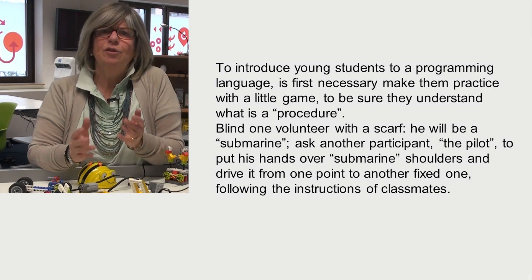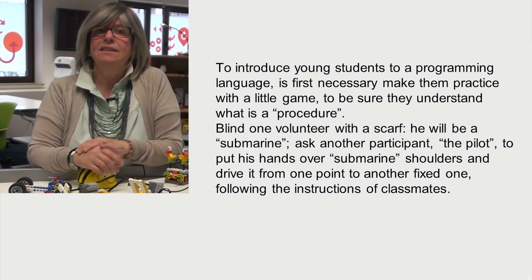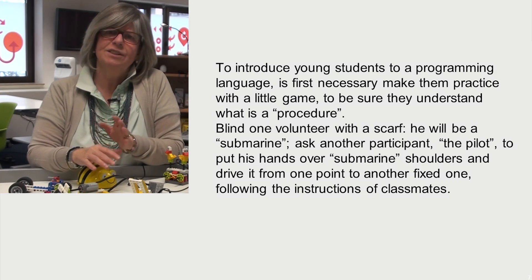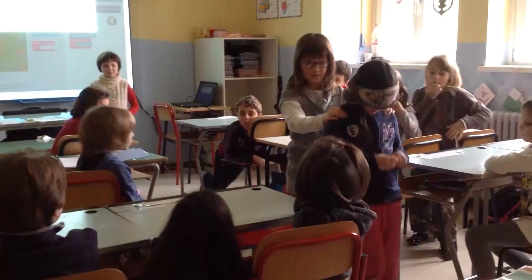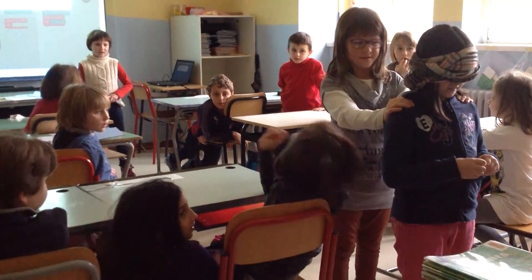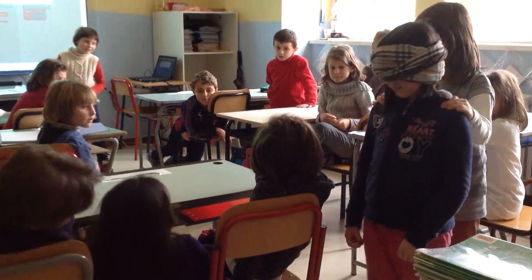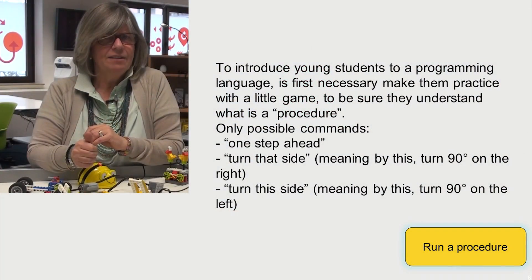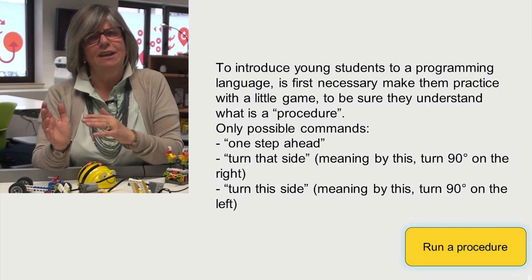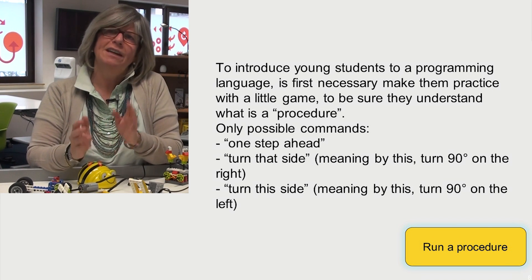Blind one volunteer with a scarf — they will be a submarine. Ask another participant, the pilot, to put their hands on the submarine's shoulders and drive it from one point to another, following the instructions of classmates. Working only with lower-level instructions, the only possible commands would be: one step ahead; turn that side — meaning turn 90° to the right; or turn this side — meaning turn 90° to the left.